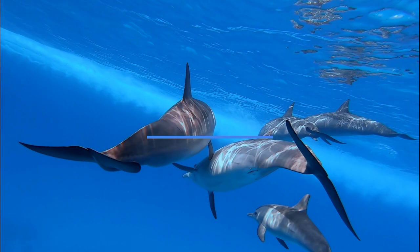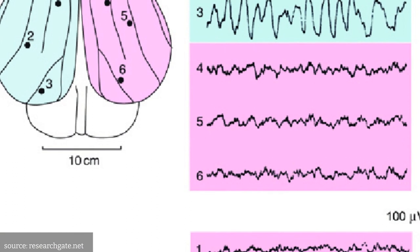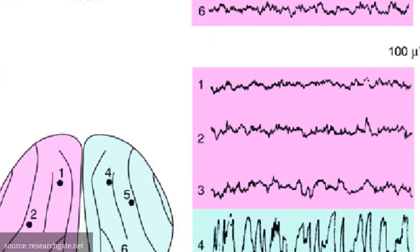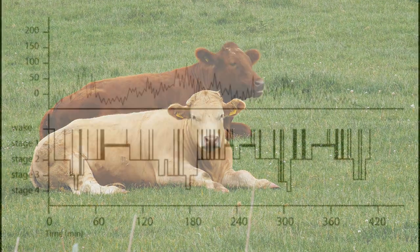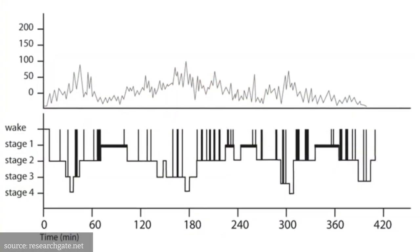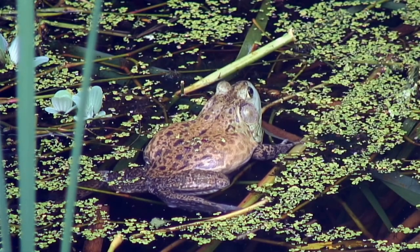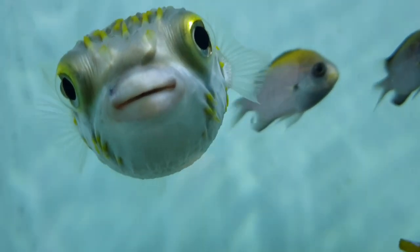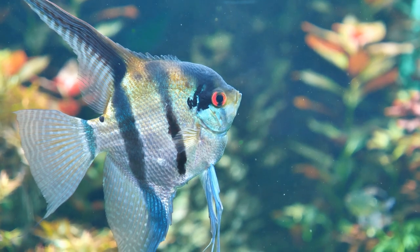The third type is unihemispheric sleep. Some animals, such as dolphins and birds, have the ability to sleep with only one hemisphere of their brain at a time, while the other half remains active. Fourth is fragmented sleep — some animals, such as horses and cows, have short periods of sleep throughout the day and night which add up to the recommended amount of sleep time. The final type is sleepless sleep, where animals such as bullfrogs and certain fish species can remain motionless and inactive for extended periods without falling into a deep sleep state.